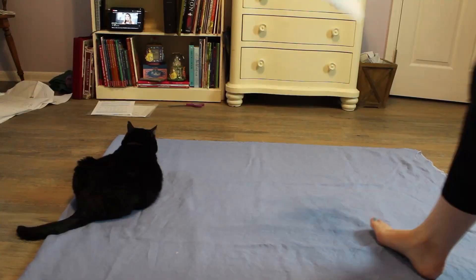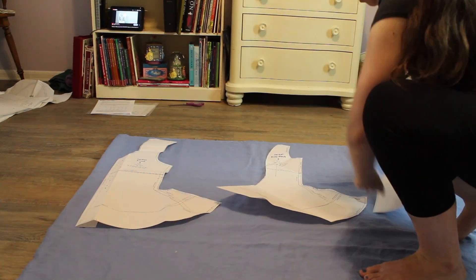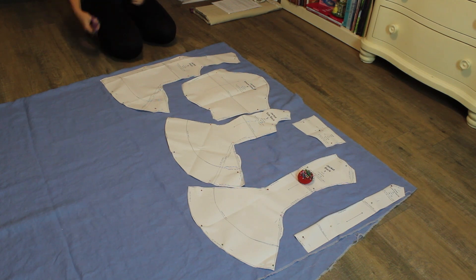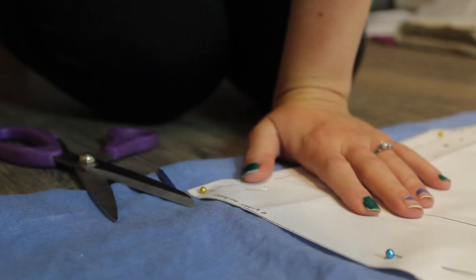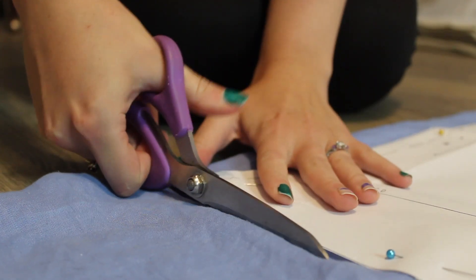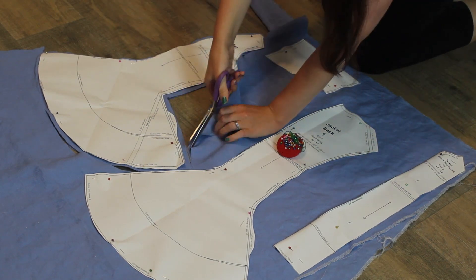With all the pattern pieces that I needed to cut out, it was time to lay out the fabric. As I worked with this blue linen from Burnley and Trowbridge, the more I just fell in love with it. It is such a great fabric — a little bit more expensive than I generally spend on fabric, but still reasonable. Because of how much I loved it, I had some really bad first-cut anxiety and had to stare at the fabric and take some deep breaths before I was ready to make that first cut. But once I made that first cut, everything was okay and I cut out the rest of the pattern with no incidents.